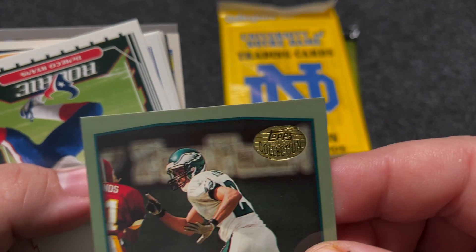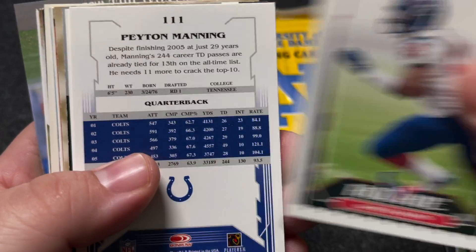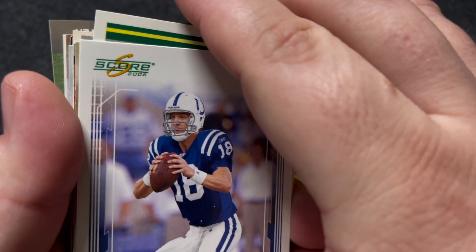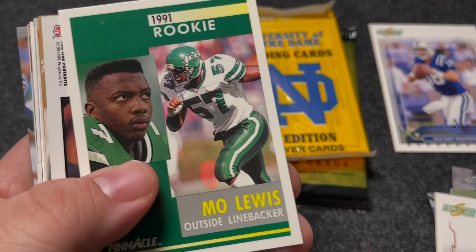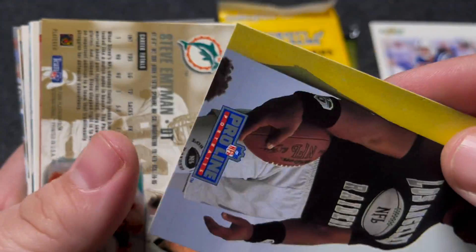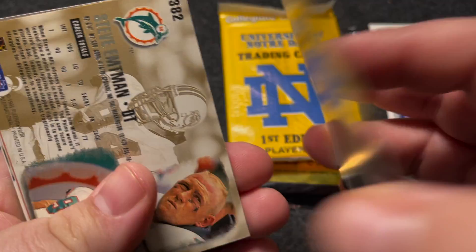Bobby Taylor. Some interesting stuff in here — Tameka Ryans, Peyton Manning — really? A 2006 Peyton Manning card! That's pretty cool. Love Peyton Manning. Went to college in Indiana — couldn't be in Indiana at that time without being a Peyton Manning fan. Dude's just the best. Those portrait cards are fun.